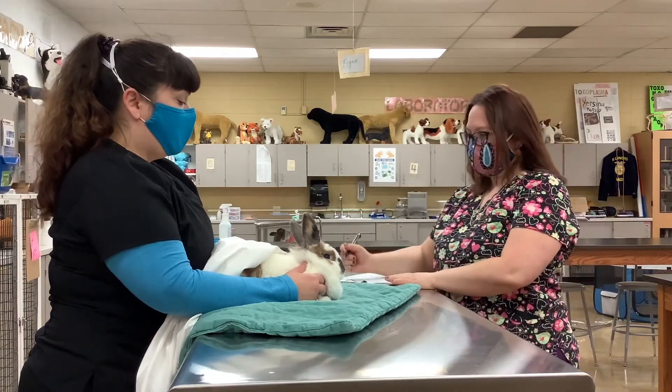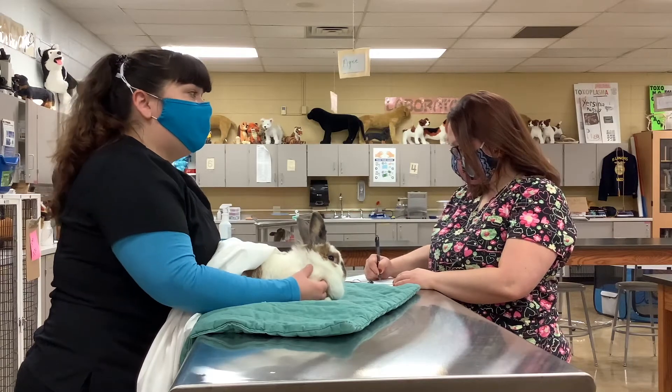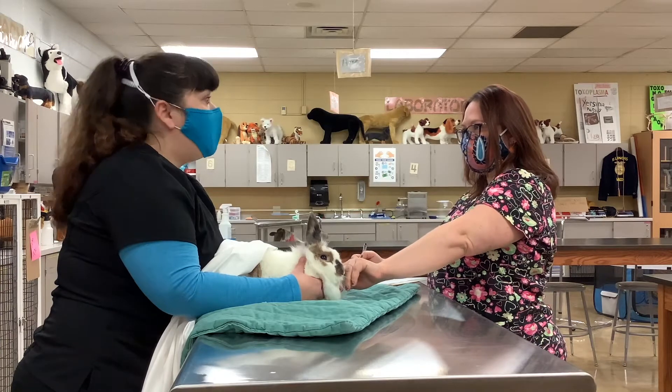So what brings you here today? This is Buttercup. Oh, we have Buttercup! Buttercup's my best friend. And Buttercup is a lionhead dwarf mix, correct? Yes.